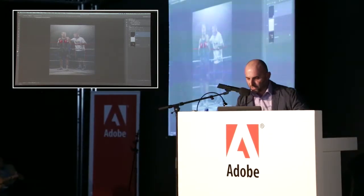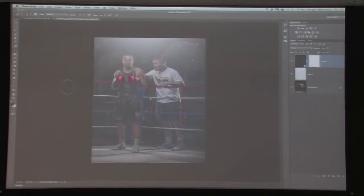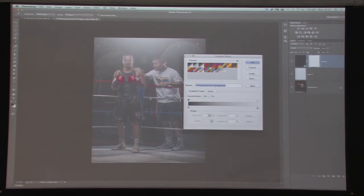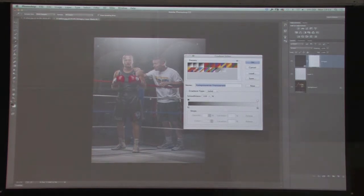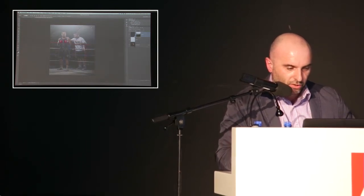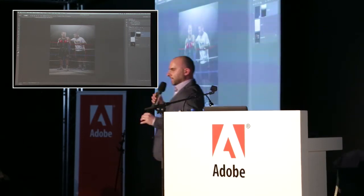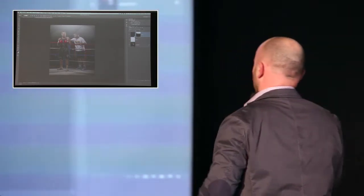We don't want the dust particles everywhere — just in the light. So we add a layer mask, get a gradient with a black foreground colour. We use the second gradient option — foreground to transparent — because we want to do multiple gradients without replacing them. I drag it off areas I don't want it, and lower the opacity. A very simple technique that takes your retouching to another level.